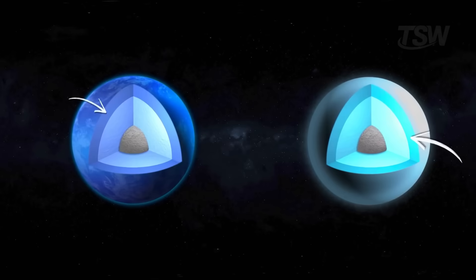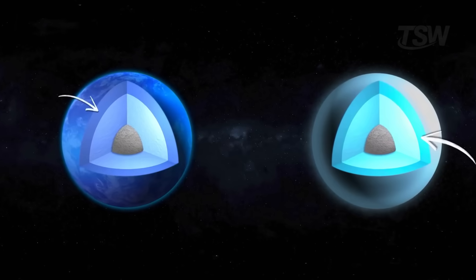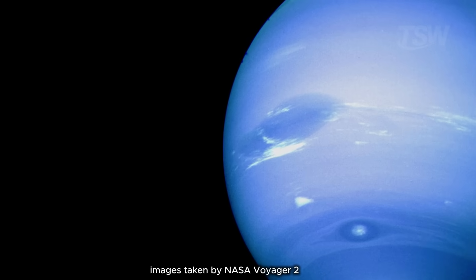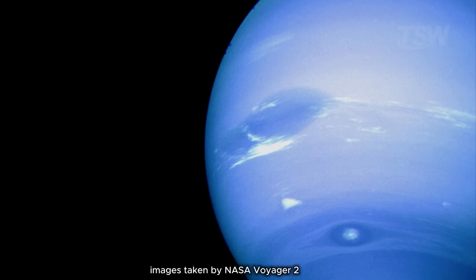There's also a third layer that extends the second and adds larger particles of methane ice. When you look at images of the planet, those dark and bright patches aren't continents or seas. They're storms.